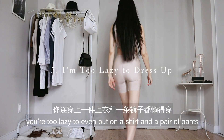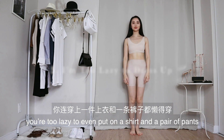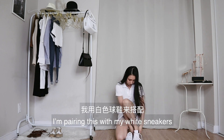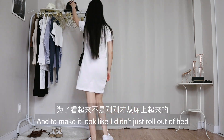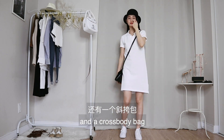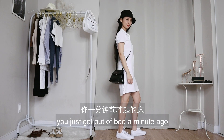This look is for the days you're too lazy to even put on a shirt and a pair of pants. My solution is a polo dress that you can just slip on — or sleep in. I'm pairing this with my white sneakers, and to make it look like I didn't just roll out of bed, I'll wear my bucket hat and a crossbody bag. Now nobody would know you just got out of bed a minute ago.